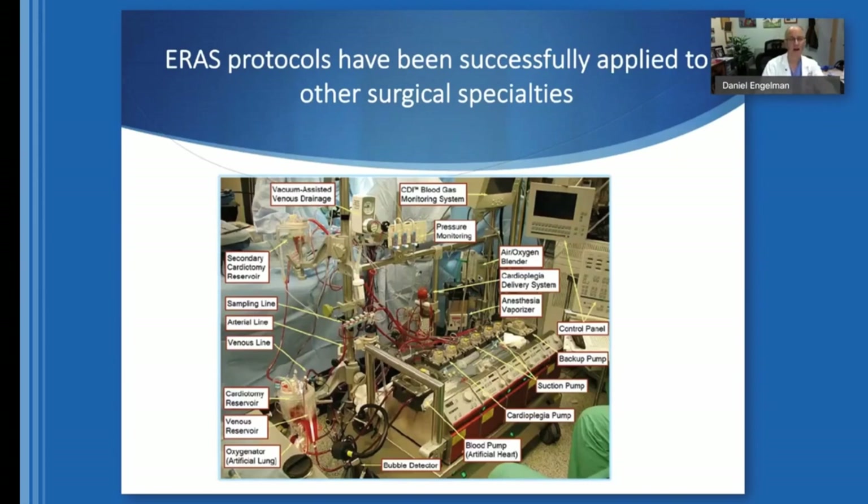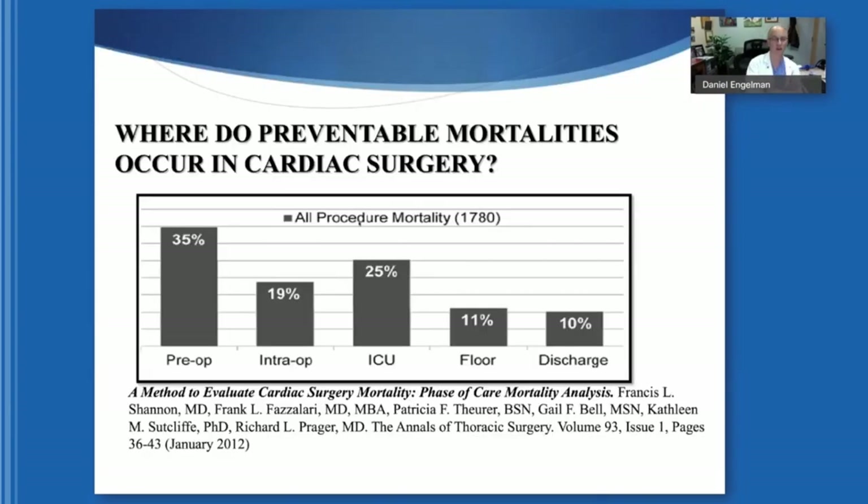It is essential to standardize cardiac surgery. Looking at where preventable mortalities occur: 35 percent before surgery, 25 percent in the ICU, 11 percent on the floor, 10 percent at discharge, and only 19 percent intraoperatively. Surgeons do their technical work well, but everything else makes the difference. Unfortunately, we have multiple practices with no evidence base, and that does affect outcomes.